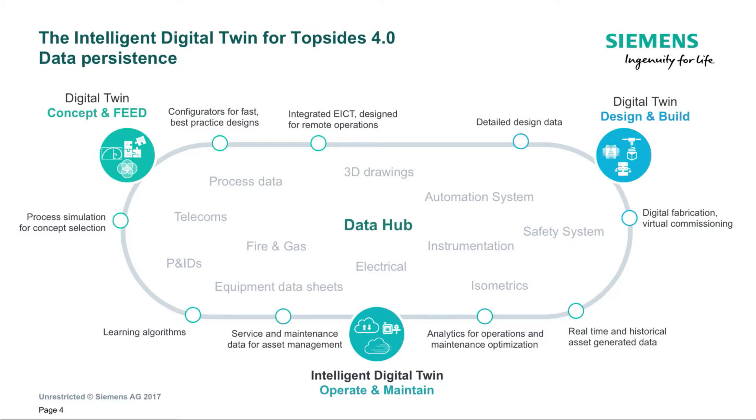What TopSides 4.0 is, is our digital lifecycle approach to rotating equipment and to automation, electrical and control systems on a topsides facility — all of that underpinned by secure communications.